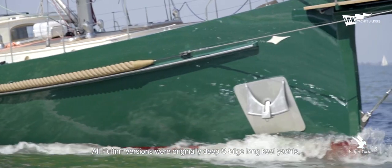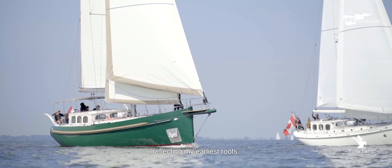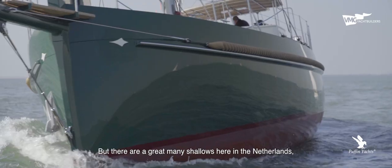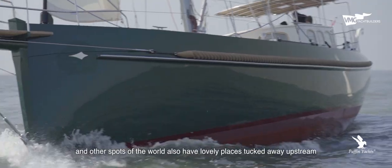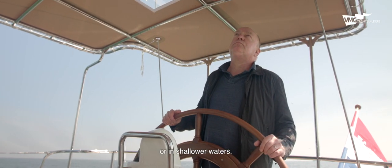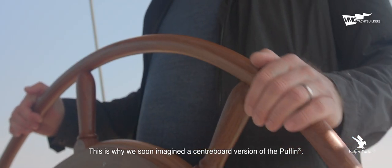All Puffin versions were originally deep S-bilge, long-keeled yachts, reflecting my earliest roots. But there are a great many shallows here in the Netherlands, and other spots of the world also have lovely places tucked away upstream or in shallower waters. This is why we soon imagined a centreboard version of the Puffin.